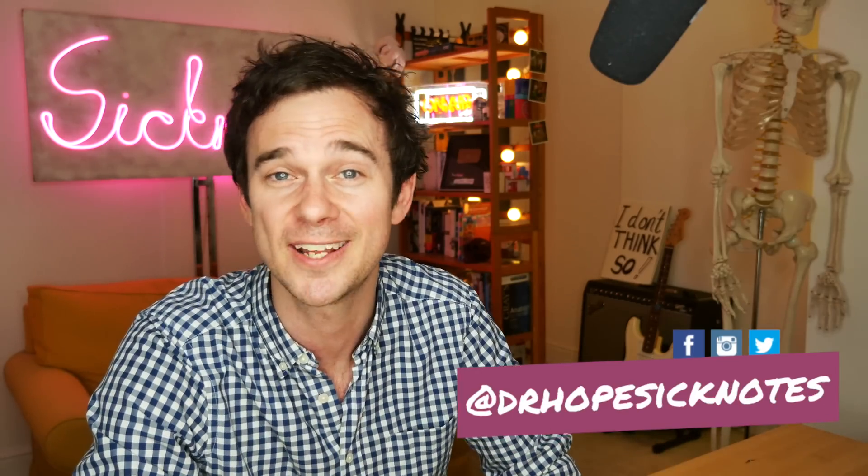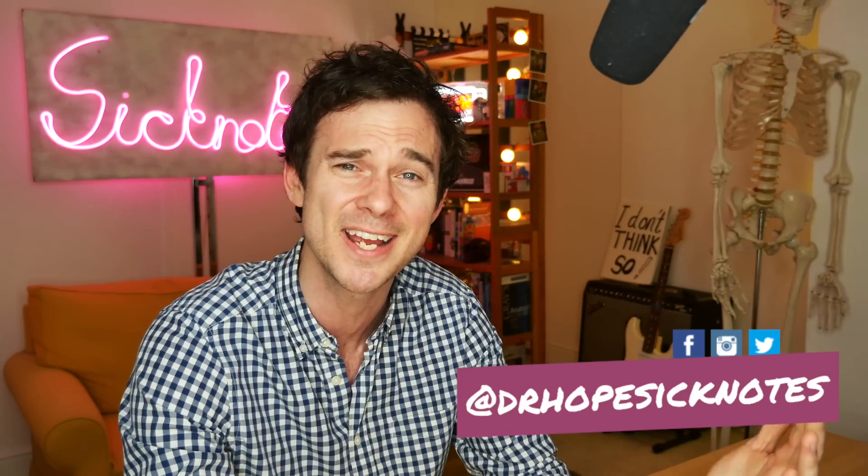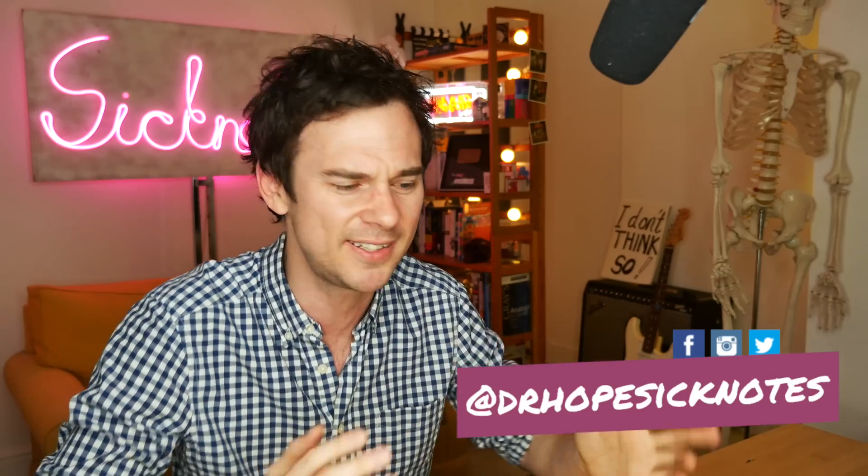Hello and welcome to Sick Notes. My name's Ed Hope, I'm a junior doctor in the UK. To celebrate the release of Avengers Endgame, I thought I'd revisit a scene from every single film in the MCU. I've already reviewed all the phase one films from Iron Man to Avengers Assemble, and I'll be releasing the videos over the course of this week. I'm going to talk about medical science, hospital scenes, superhero powers, and injuries. Starting with where it all kicked off: Robert Downey Jr. in Iron Man.